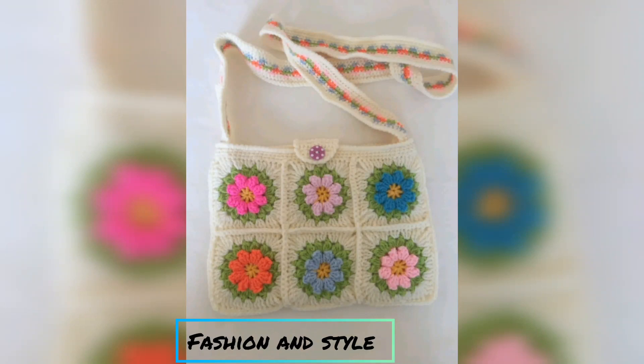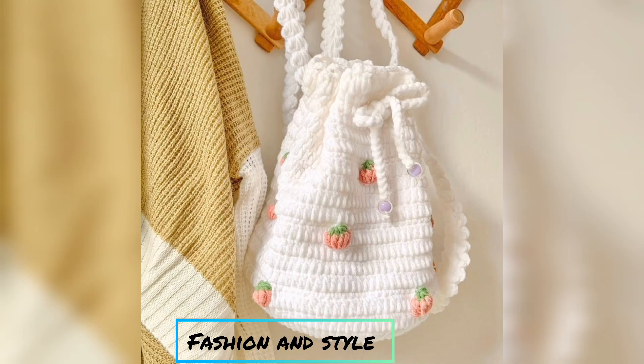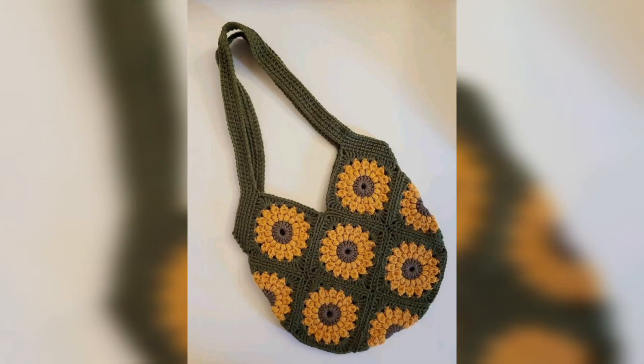Hi guys, I am Shahriyaar and welcome to my YouTube channel. My YouTube channel name is Session and Style. Today I am going to tell you about beautiful crochet handbag designs in this video.